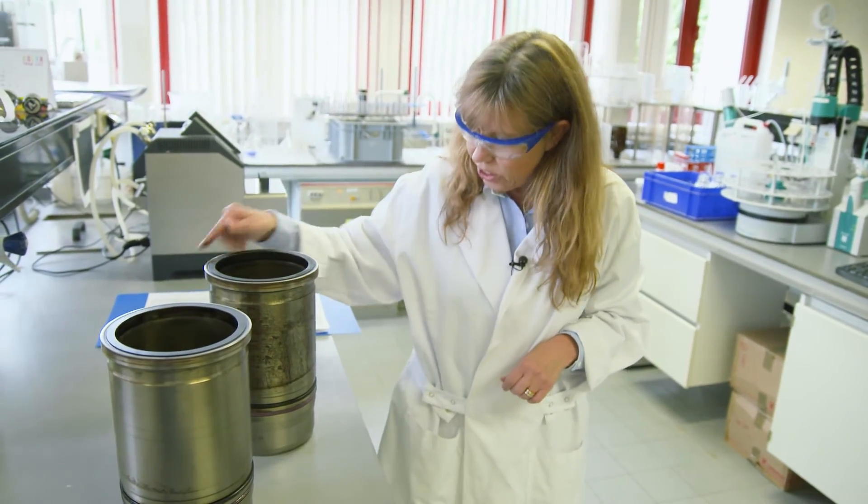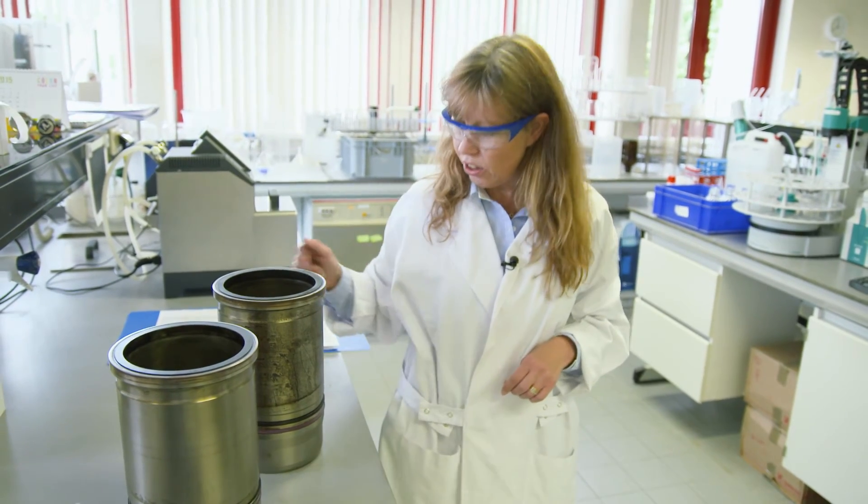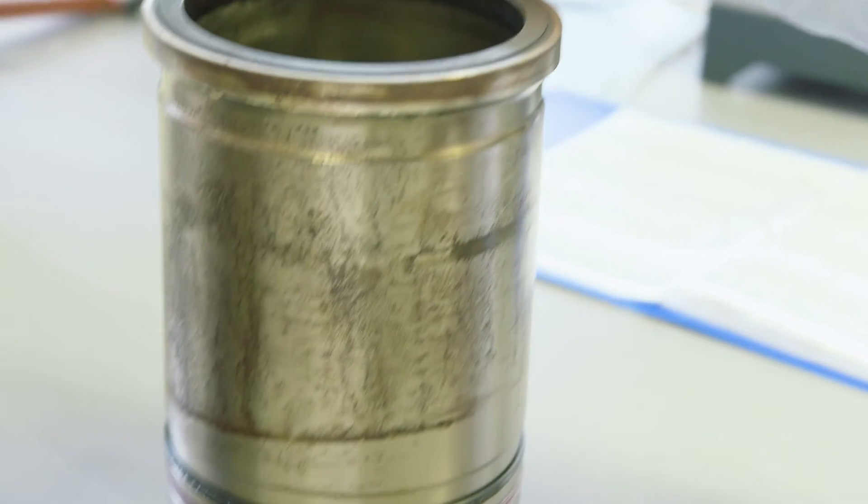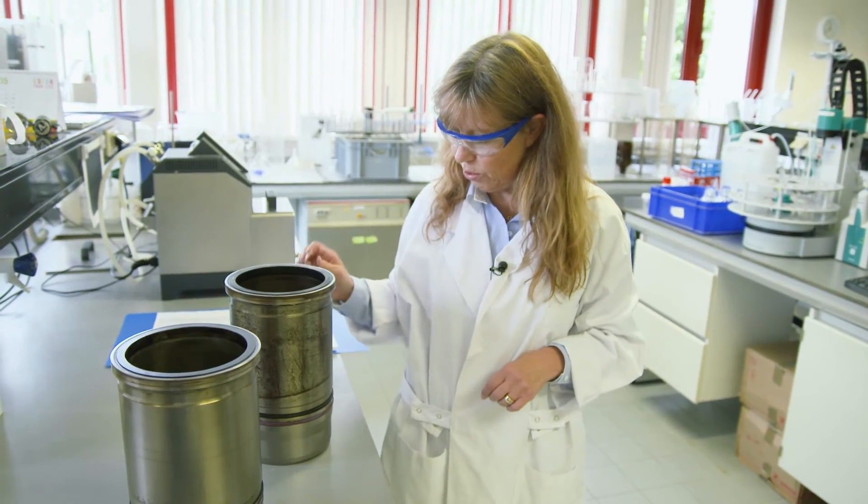It has not been in the engine for so long, but it has started already. That's the effect of coolant that does not have the correct corrosion protection.